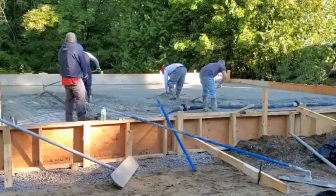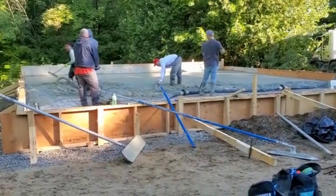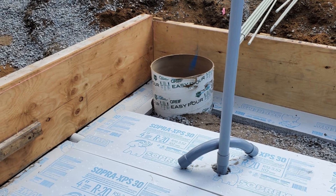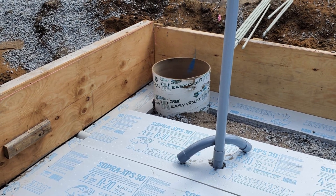The journey of building a gym starts with pouring the concrete foundation. Once set, it was time for plumbing. We strategically placed pipes and electrical wiring, avoiding any future issues.